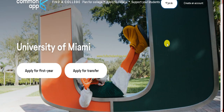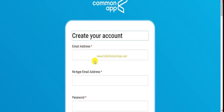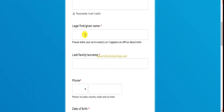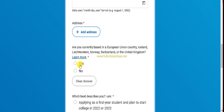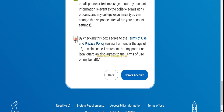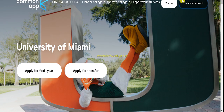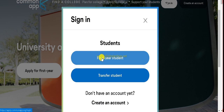Clicking the Common Application link takes you to the University of Miami application page for first-year or transfer students. To apply as a first-year student, you need to create an account. Click 'Create an Account,' then select 'First Year Student.' Enter your email, retype it, create a password, enter your first name, last name, phone number, date of birth, and address. Answer the country question and select your planned start year — 2023 or 2024 — then create the account.